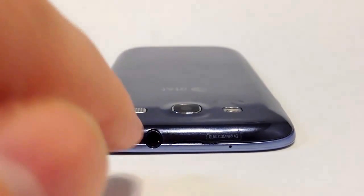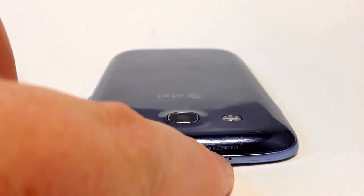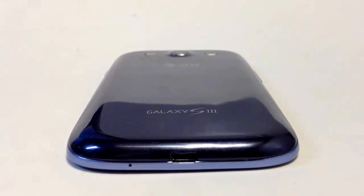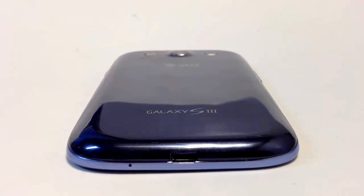Looking at the top of the phone, we've got an earpiece for your earphone and a microphone that picks up your sound. One thing I do like is that a lot of Android phones — especially the HTCs — have a power button on top, which I really dislike. If you're trying to turn the phone on with one hand, you have to use a second hand. So I love that the Samsung does not have a power button on top. On the bottom, we have the charger plug-in and another microphone area for picking up sound.